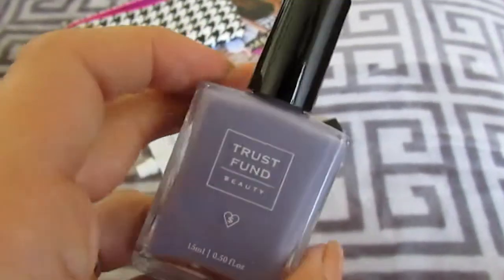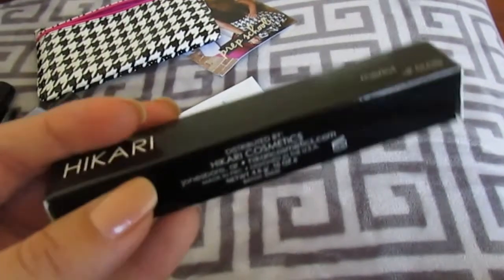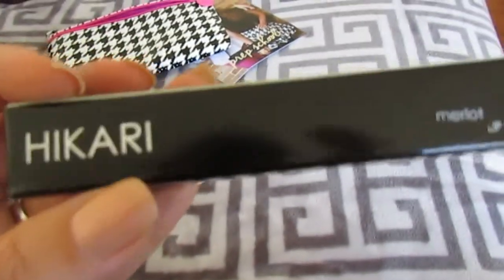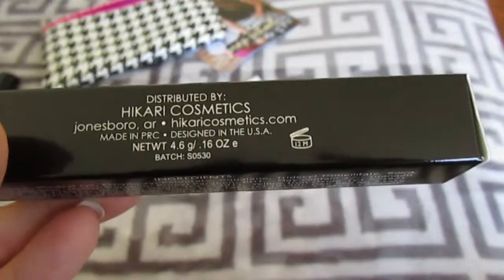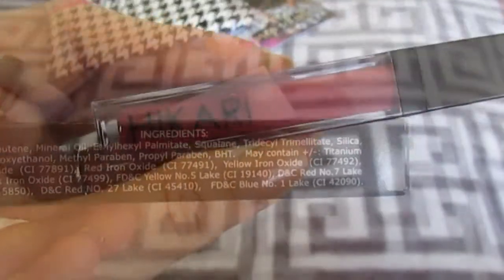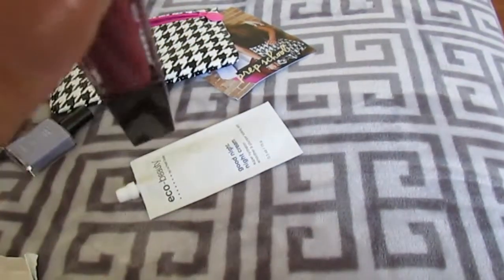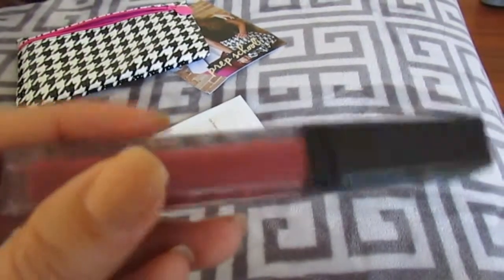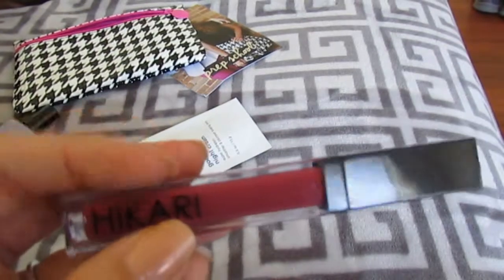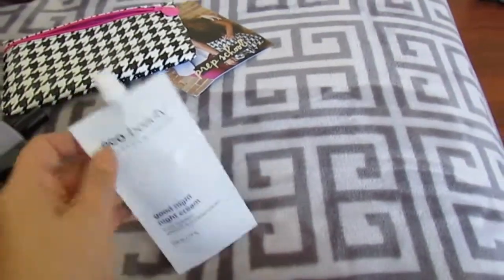I was kind of hoping it would have been a perfume — I need some new scents. Anyway, what is this? Hikari in Merlot — looks like it's a gloss. So we got some lip gloss in the color Merlot, which is pretty. I really like that color, it's one I use a lot.